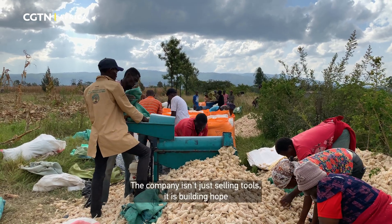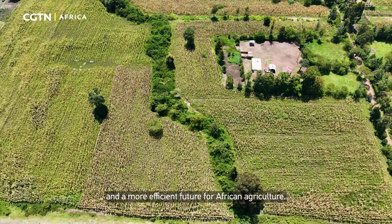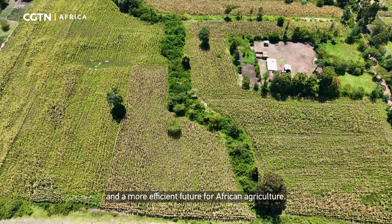The company isn't just selling tools — it is building hope, and a more efficient future for African agriculture.